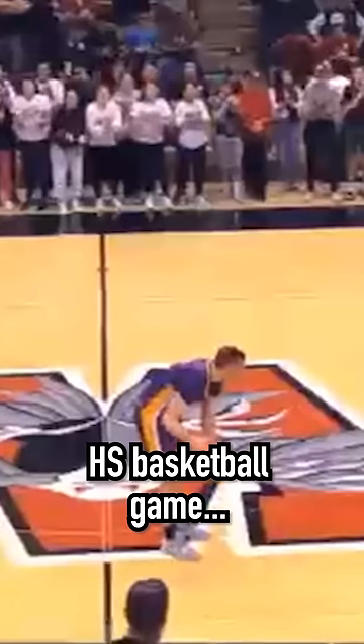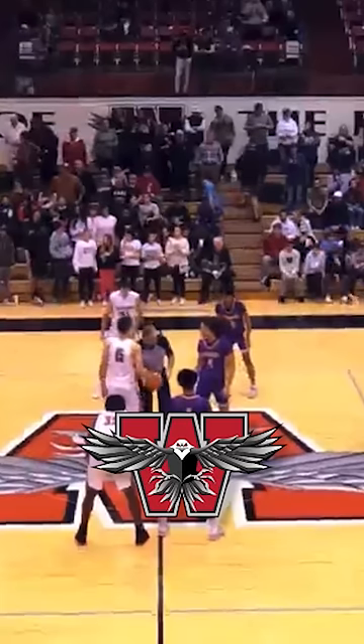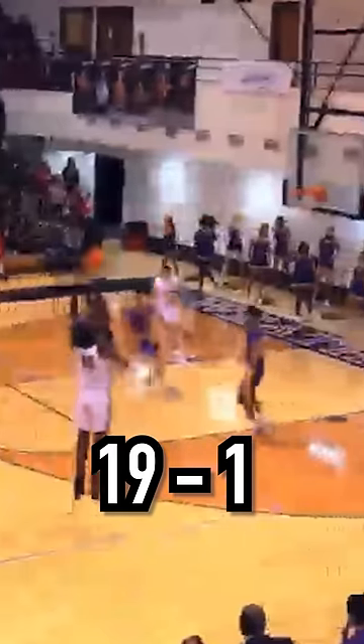How did this varsity high school basketball game end in a score of 4-2? Weatherford High School was ranked as the number three team in Oklahoma's Class 4A and came into this game 19-1 on the season.